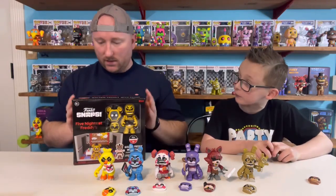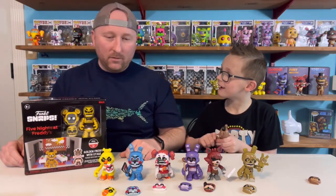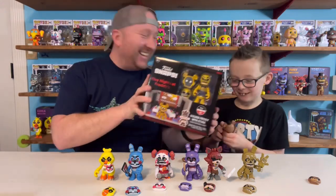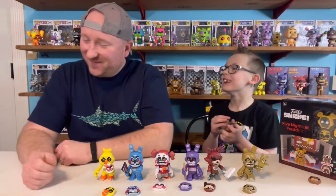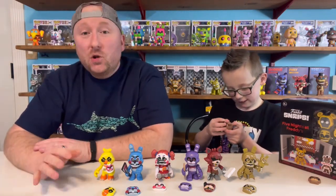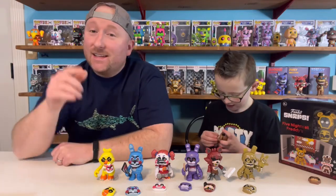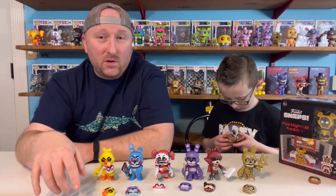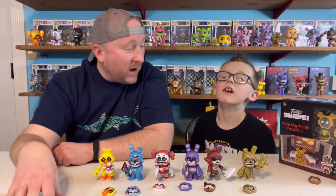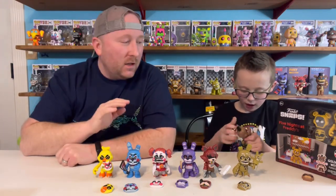Do you want me to go get the microphone so Foxy can beat you up again? Who is the channel named after, me or you? Me. It's not Daddy Play Toys? No. I don't look at my channel often, but I look at it when it has subscribers. So subscribe right now — if you're seeing this video and you haven't subscribed, hit that subscribe button. Help us get to our next goal: 50,000 so I can get another play button.